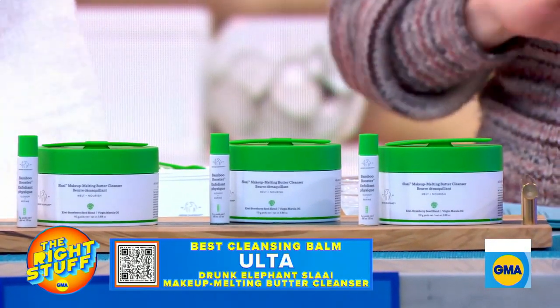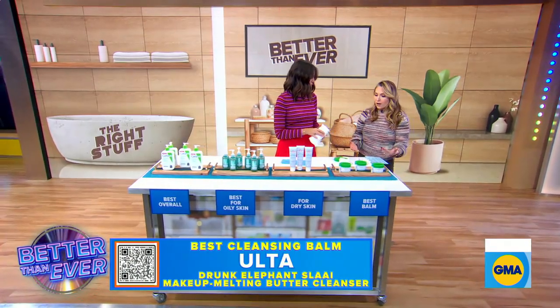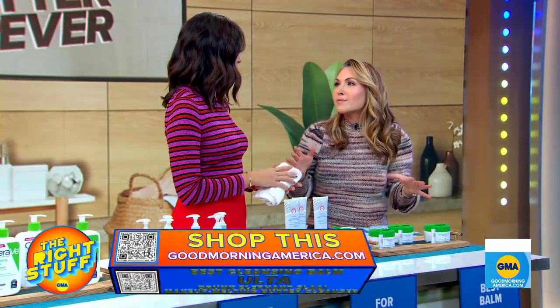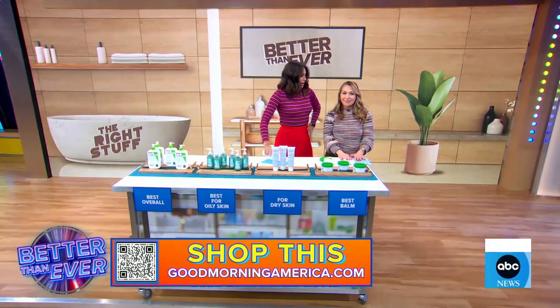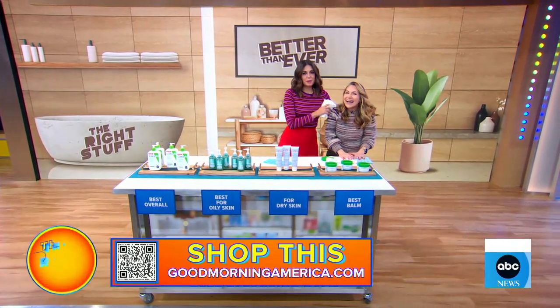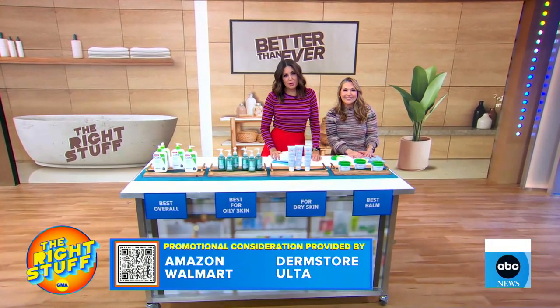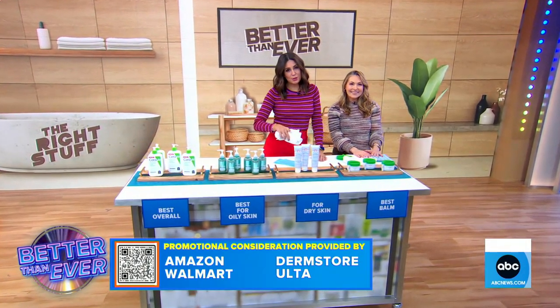Everything we're seeing today is under $40 — really affordable. You have to remember what our experts said: you want to get rid of that stuff so that all your other fancy skin care creams can work. Thank you for coming to my Right Stuff Spa. I love that you do all the research for us, you make it easy. Thank you so much, Lori, for these great picks. You can shop all of these products on goodmorningamerica.com — just scan that QR code on your screen.